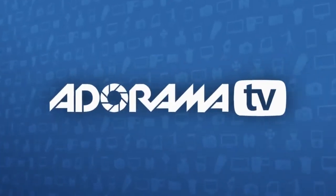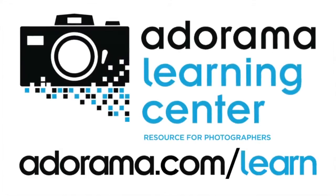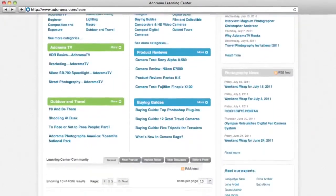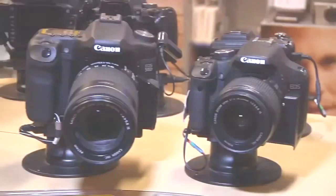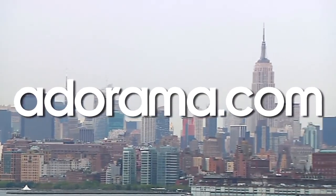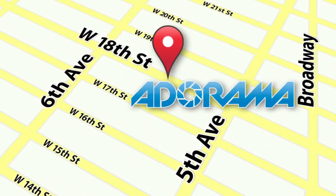Thanks again for joining us, and I'll see you again next time. This episode is brought to you by AdoramaTV. Visit the Adorama Learning Center where you'll find photography tips and techniques, links to the gear used in this episode, and related videos. For all the latest photography, video, and computer gear, visit adorama.com. And the next time you're in New York City, visit our store located on 18th Street between 5th and 6th Avenue.